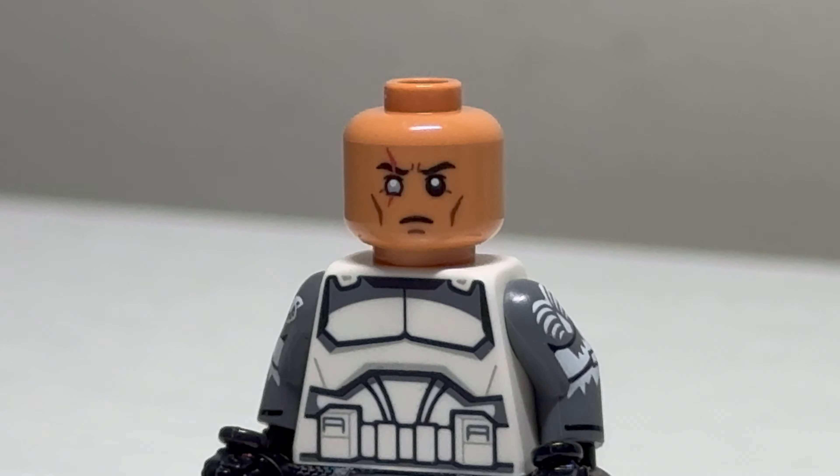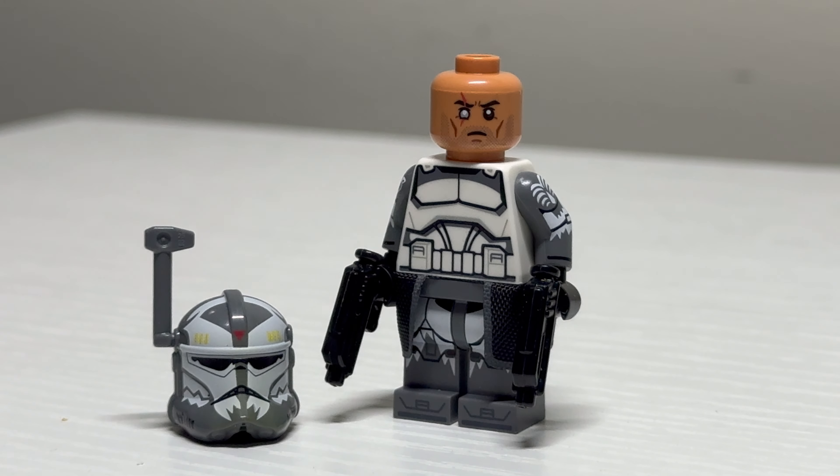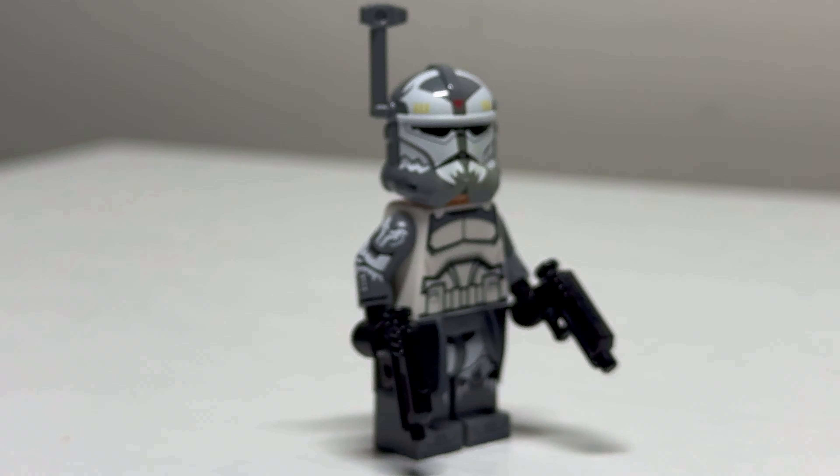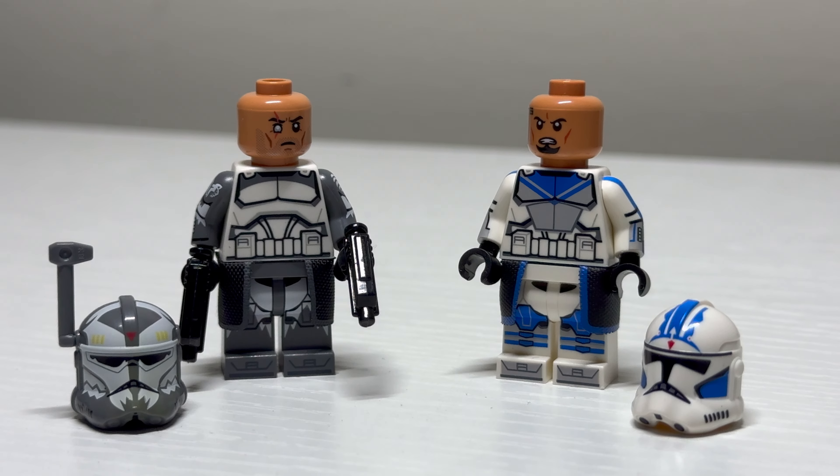A new figure with a printed face is the version 3 Commander Wolf. He comes with a really nice-looking face print that's double-sided to either have him with or without the stubble. Why they chose to do that, I'm not sure, but you've got the option.